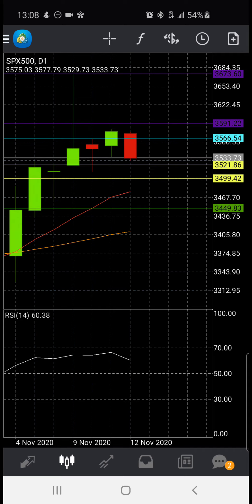Why would I get in at $3533.73 when I could possibly get in at $3499.42? We may hit that area today and get signs of continuing up, or it may happen tomorrow, or sometime next week. But again, this is what I believe.